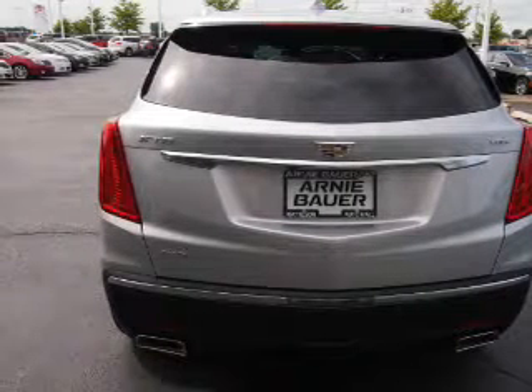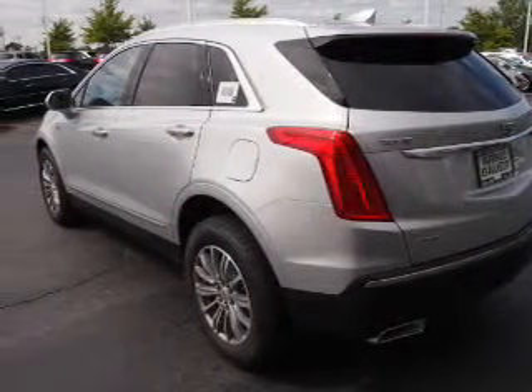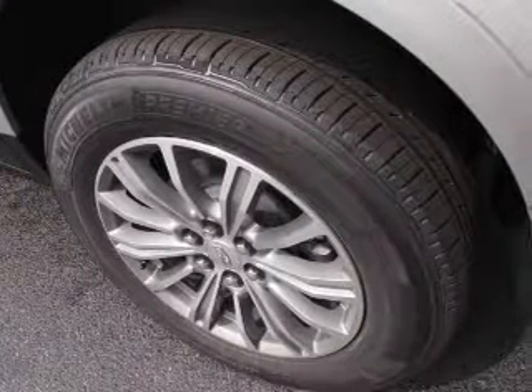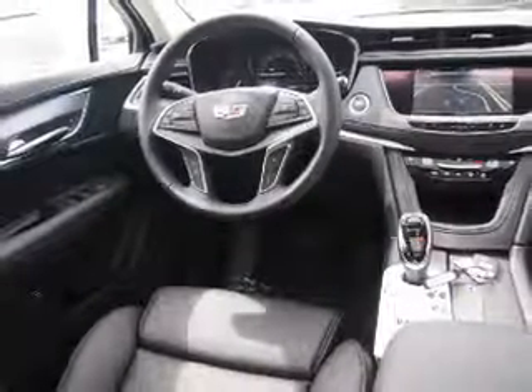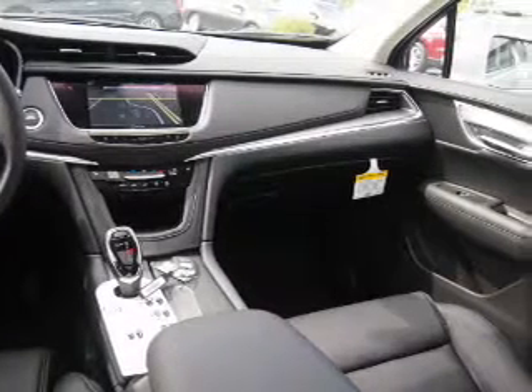Inside you'll find a heated steering wheel, leather seats, heated seats, Bluetooth connectivity, digital radio, Sirius XM satellite radio, auxiliary input, remote start, steering wheel controls, and a premium sound system. Great quality at a great price.